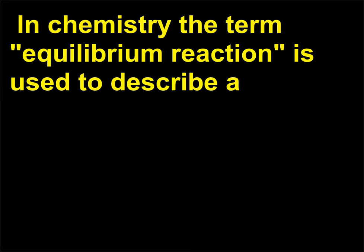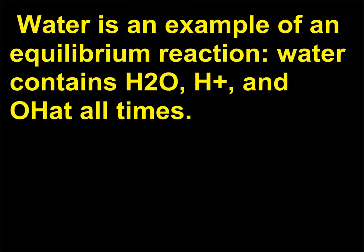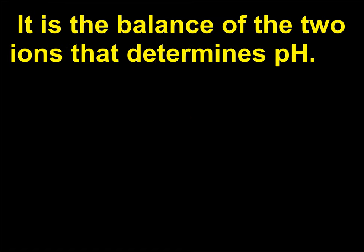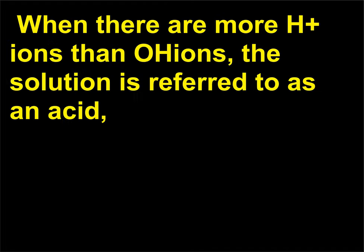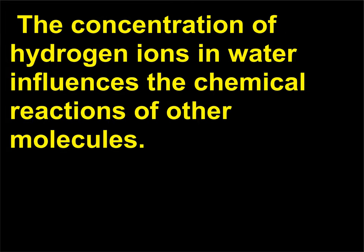In chemistry the term equilibrium reaction describes a situation in which there are an equal number of products and reactants. Water is an example of an equilibrium reaction, containing H₂O, H⁺, and OH⁻ at all times. It is the balance of the two ions that determines pH. When there are more H⁺ ions than OH⁻ ions, the solution is an acid; when there are more OH⁻ ions than H⁺ ions, the solution is a base. The concentration of hydrogen ions in water influences the chemical reactions of other molecules.